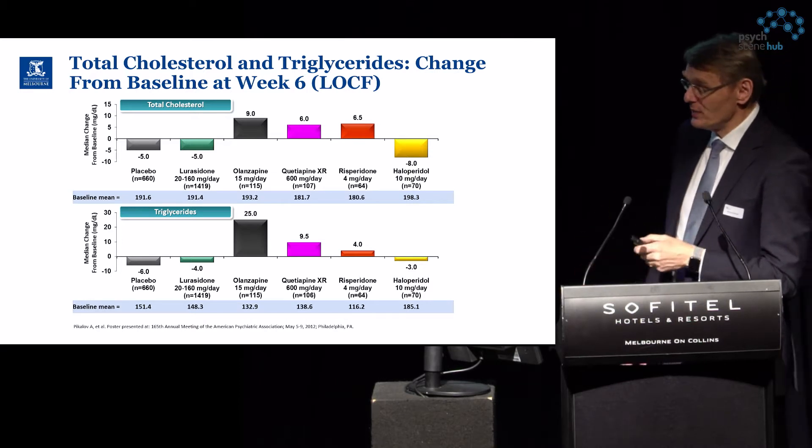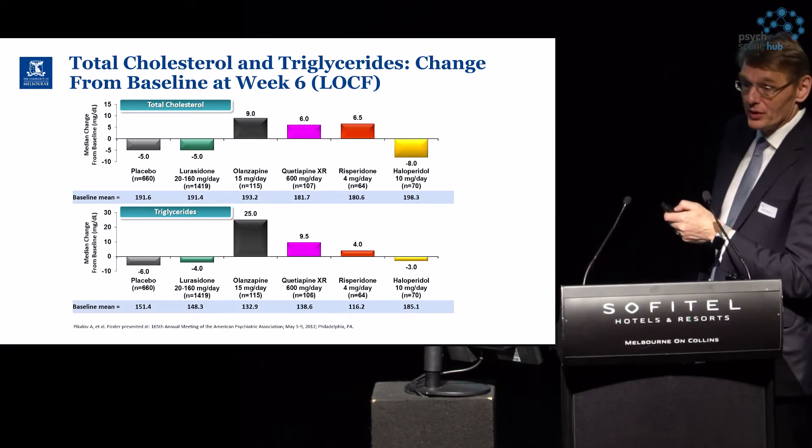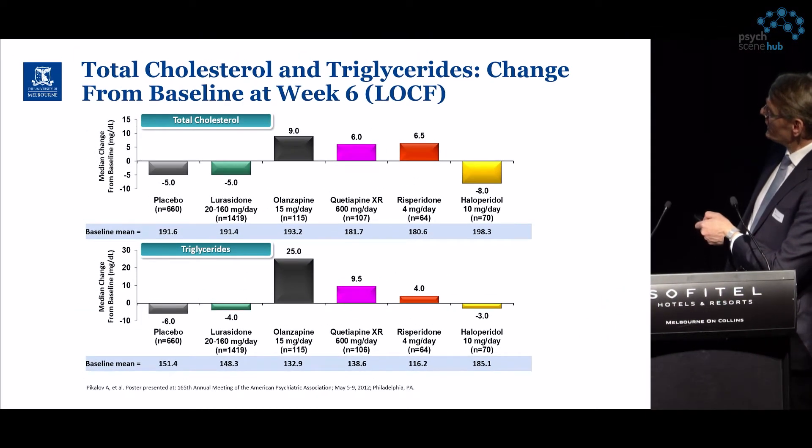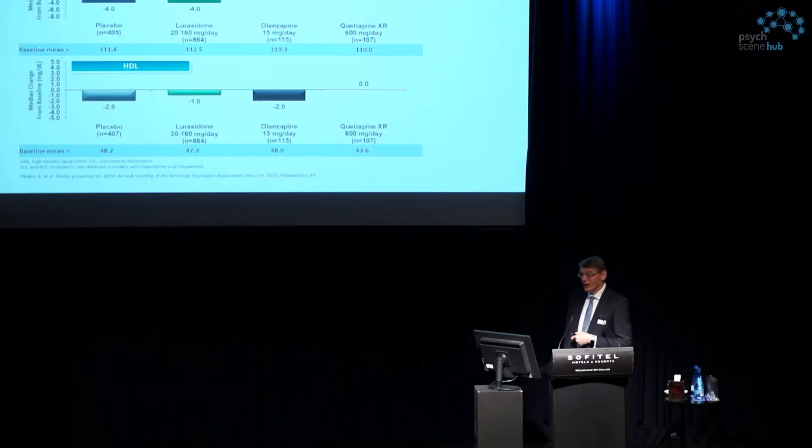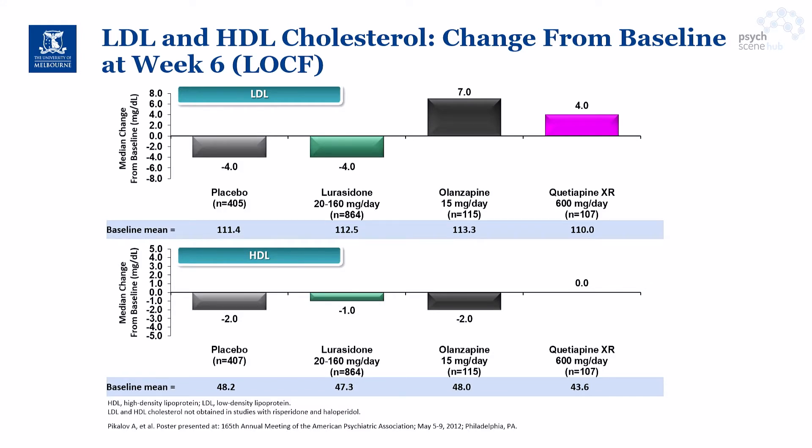Looking at cholesterol and triglycerides, similarly to the weight data, lurasidone and haloperidol show neutral or slightly negative effects on cholesterol and triglycerides, whereas olanzapine, quetiapine, and risperidone show increases compared to placebo. A similar picture emerges for LDL and HDL cholesterol, with lurasidone performing more positively and olanzapine and quetiapine performing less favorably.